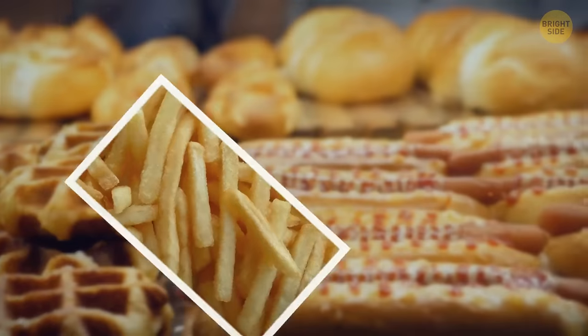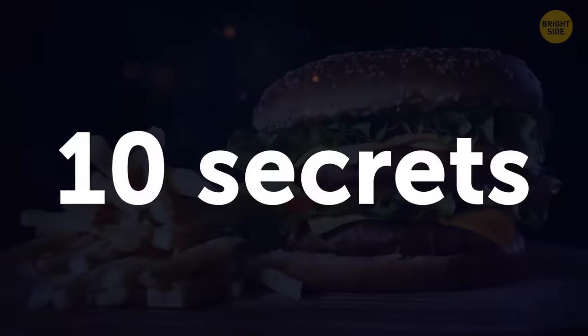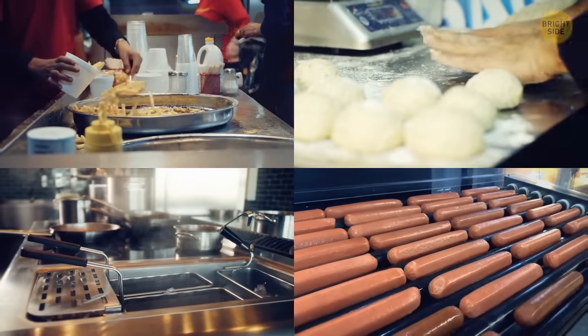You're done with shopping — time to go home and cook. From the iconic golden fries to a broken ice cream machine, here are 10 fast food secrets that the fast food industry doesn't really want you to know.